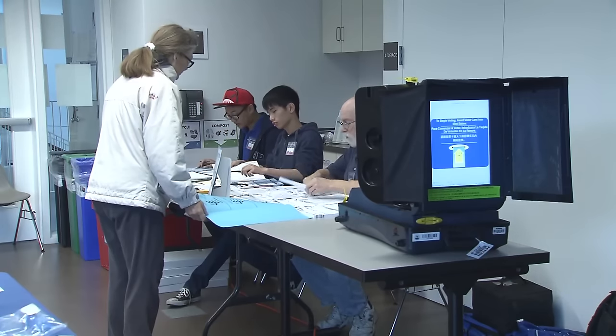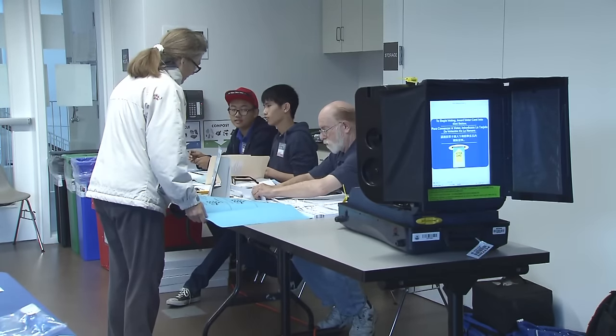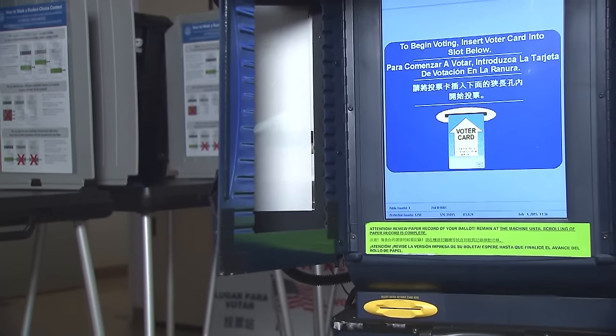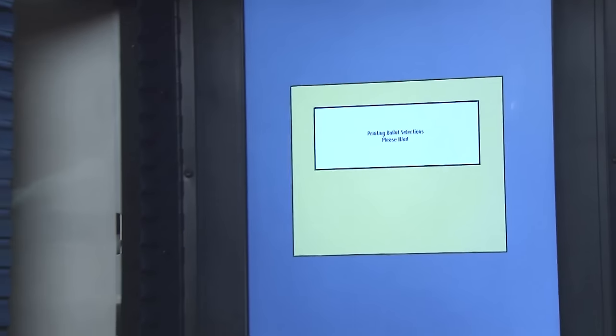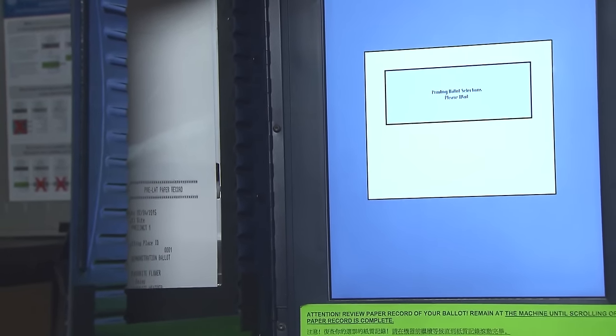Back at the polling place on election day, you might also have cast your vote using the EDGE voting machine. The EDGE is a multilingual audio and touch screen system that allows voters with limited vision or other disabilities to have full access to the official ballot. EDGE votes are recorded on a paper printout that is stored in a sealed container attached to the EDGE machine.